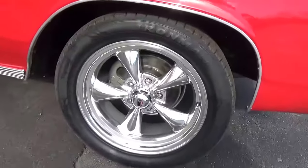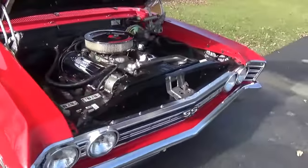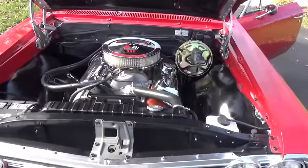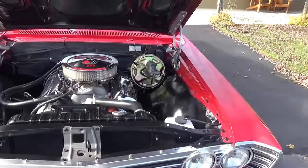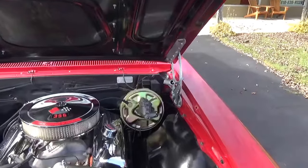Got the disc brakes up front. Now this does have a date-correct motor — it's not the numbers-matching motor, it's been all rebuilt. Got the power steering and power disc brakes.